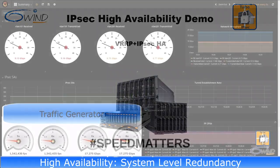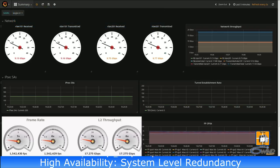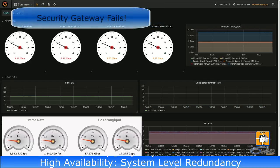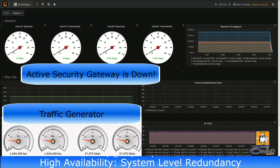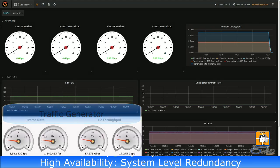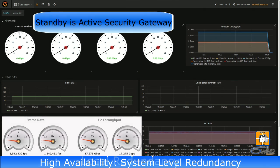Next, the system-level high availability demo. The bottom gauges show the traffic generator transmit and receive rate. The top gauges show traffic flowing through the active security gateway. We shut down the active security gateway. The gauges confirm the security gateway is down. The traffic generator gauges show no appreciable interruption in received traffic. We check the standby security gateway and find it is now the active security gateway, confirming proper local redundancy operation.